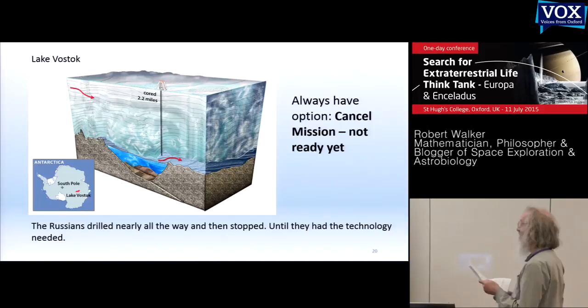Eventually they drilled into it in a way to trigger a mini geyser of 30 to 40 metres to prevent contamination of the lake. This is like a flyby mission — so far they've only sampled the plume. It would be easy to send a submarine down, but they feel they haven't yet got the technology to sterilize it. In the same way, when exploring Enceladus, we should always have the option to cancel the mission if not ready yet.